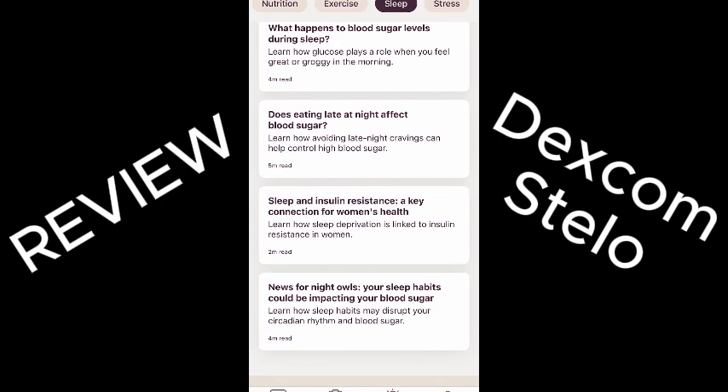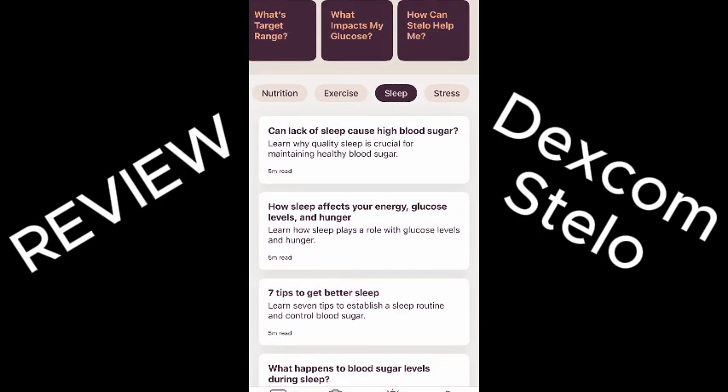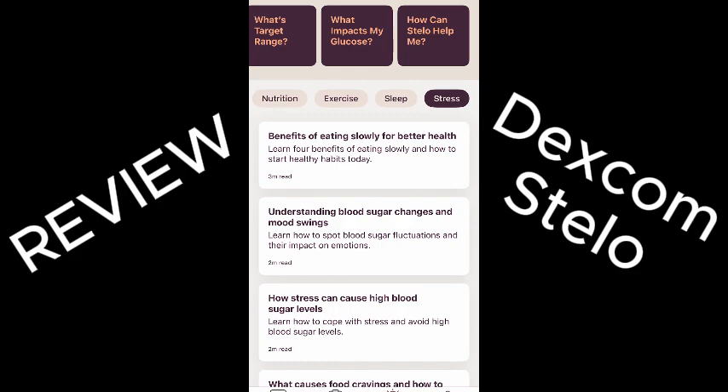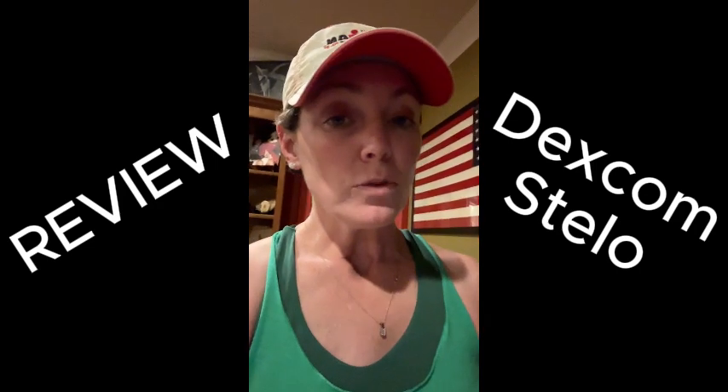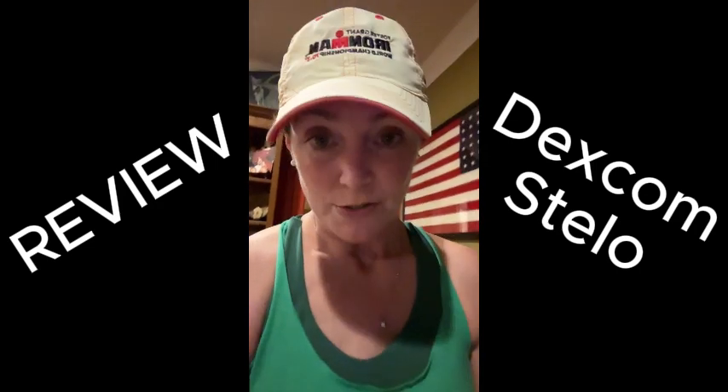So if you aren't on insulin and you have type 2 diabetes, this is a great product to give you insight and feedback about how your lifestyle and your medication regimen affect your diabetes control.